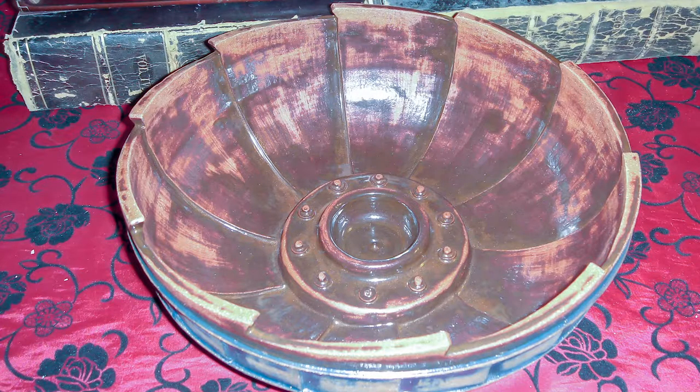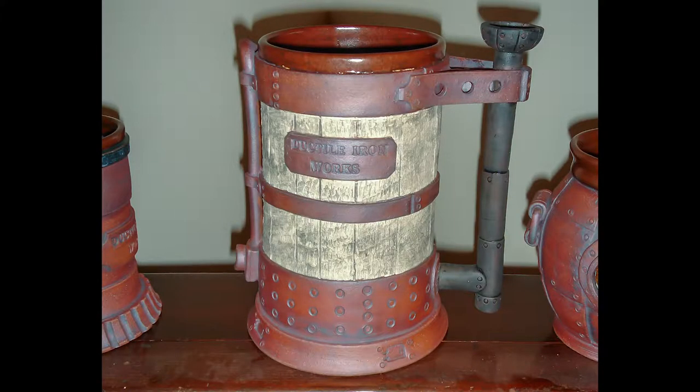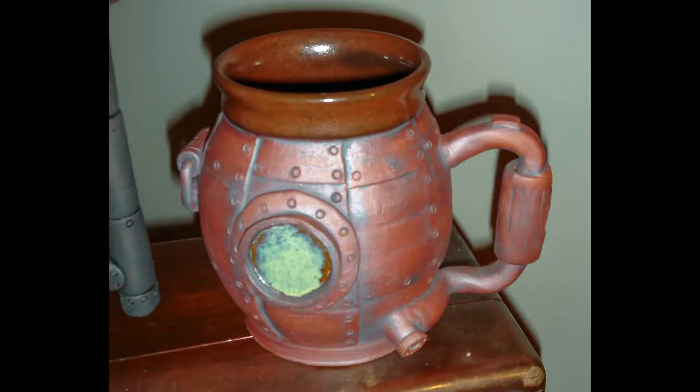In my steampunk pieces I was combining my love of natural forms with a sort of heavy industrial, science fiction, boilerplate kind of aesthetic — combining all of that in one piece. It was a great opportunity to bring together a number of different influences and ideas. Because of my engineering background, I have a slightly different approach to making ceramic art.